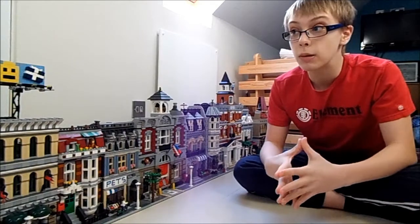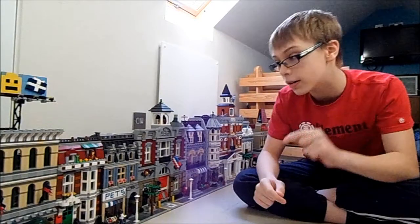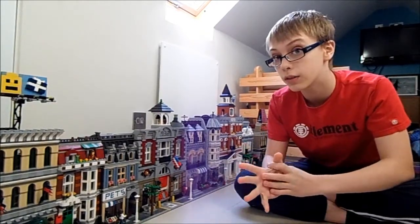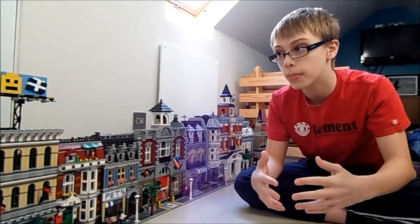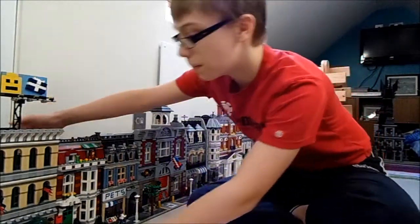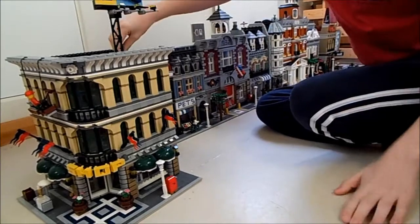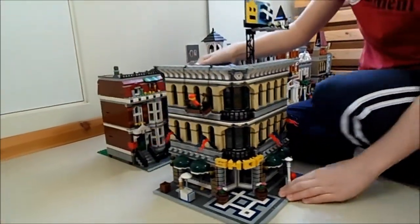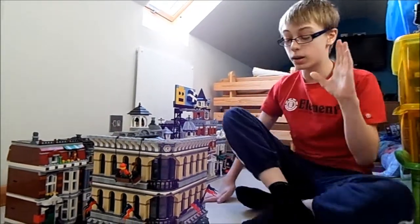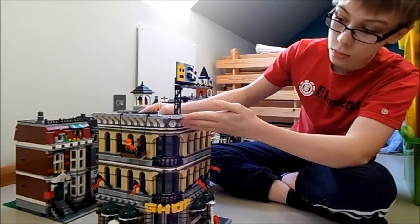It is the first of February today, and it was my birthday on the 26th, so I got a few Lego sets from that. I might be doing a few more reviews lately. Anyway, I'll start off with this one — this is the Grand Emporium, which is 140 pounds, or at least it was when I got it.